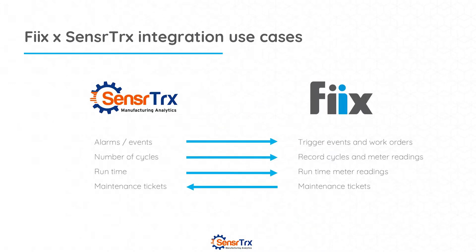Let's talk about the use cases for the integration with Fix. There are really four key things. One is alarms and events — we see excess vibration, we see high temperature, we see a machine is down for 30 minutes. We can send an event or trigger over to Fix that would create a work order automatically. We can also send the number of cycles a machine or component has had over to Fix as a meter reading, which can also trigger scheduled maintenance activities.